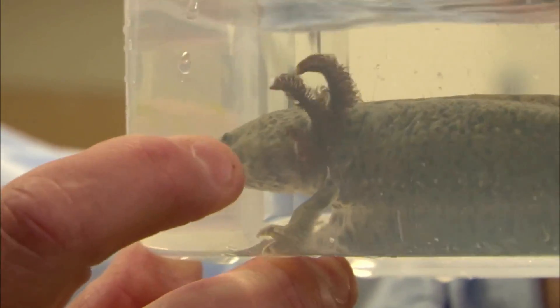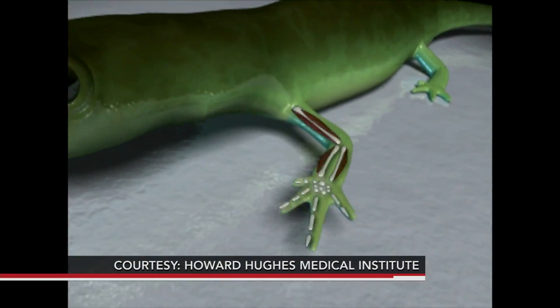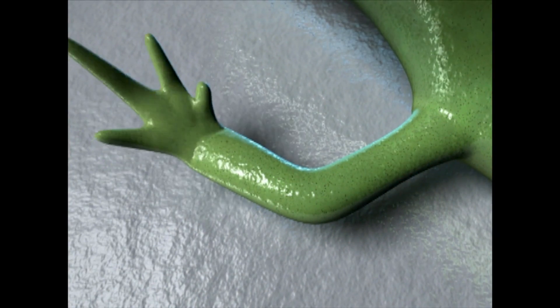David Gardner at the University of California, Irvine, is trying to learn how to make humans better regenerators by studying nature's reigning regeneration champion: the salamander. When you cut off a salamander's arm, you can cut it off at any level — fingers, the wrist, the elbow, or the shoulder. And whatever you cut off, that's always what grows back. It doesn't grow back more, and it doesn't grow back less.